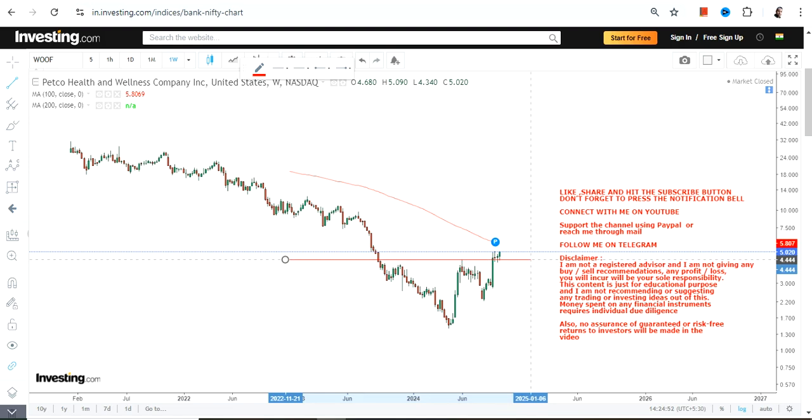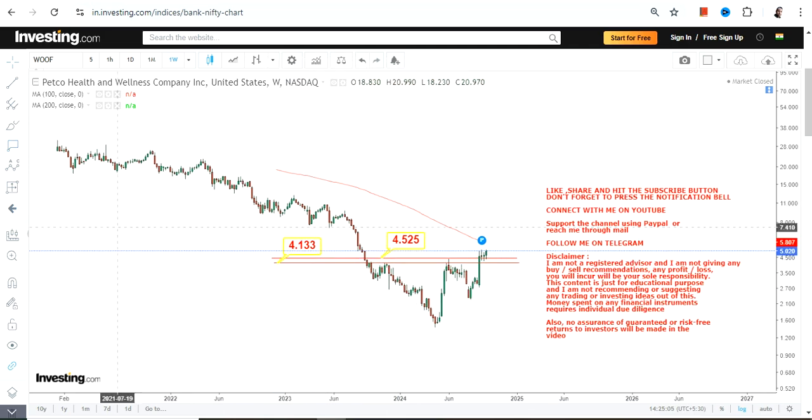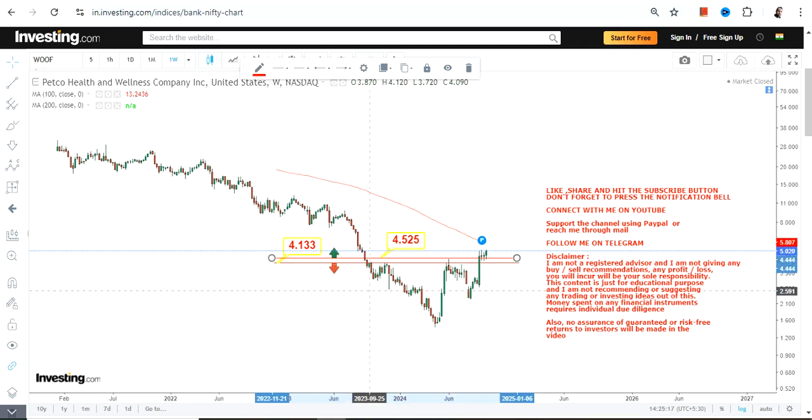Everything is happening right now in WOOF stock, and this price breakout, if it continues, is indicating something big. Before going further, let's discuss this price breakout where we have 4.5 as our support and 4.13 as the stop loss. Please do not go below these two specific levels — that's the lower end of the range.